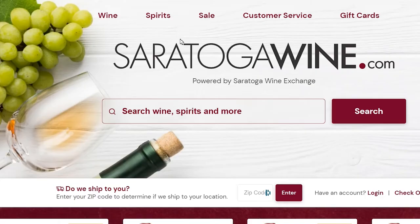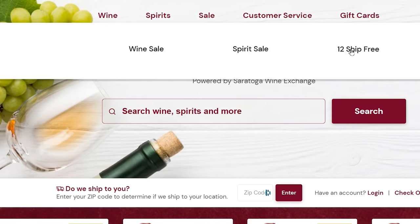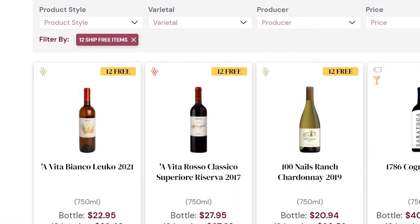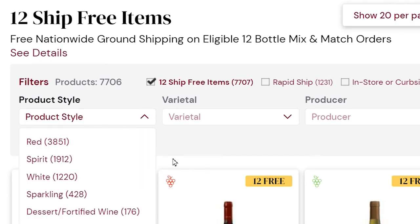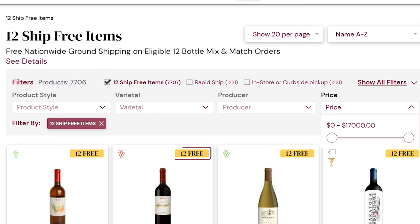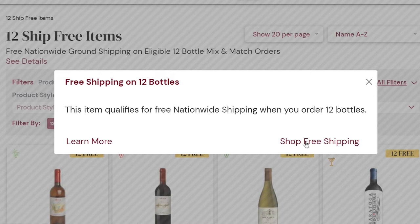To see all the products that qualify for the 12 ship-free offer, there are a couple of ways you can do it. In the header, you can click on Sale, and then as a subcategory, it's 12 ship-free — that'll show you all the products that qualify. You can then use the other filters to sort down to what you're looking for. You can also click on the yellow 12 ship-free label that appears on the products, and that will bring up another box where you can click to shop all the products.